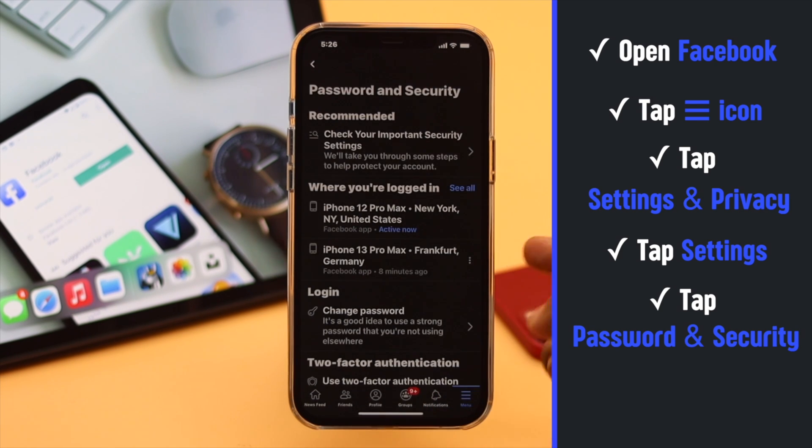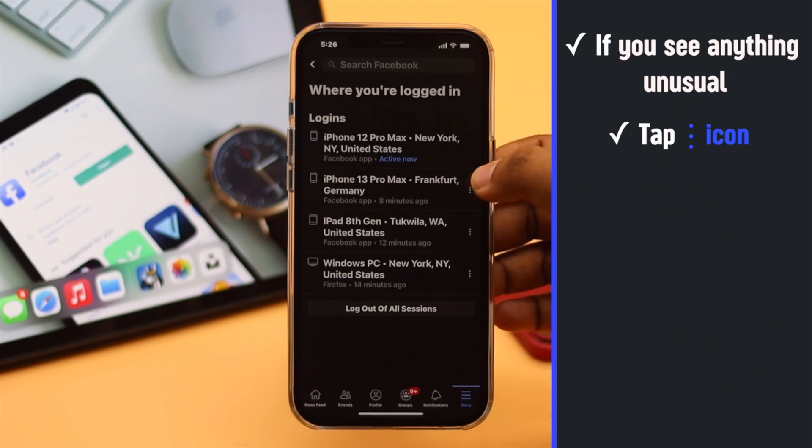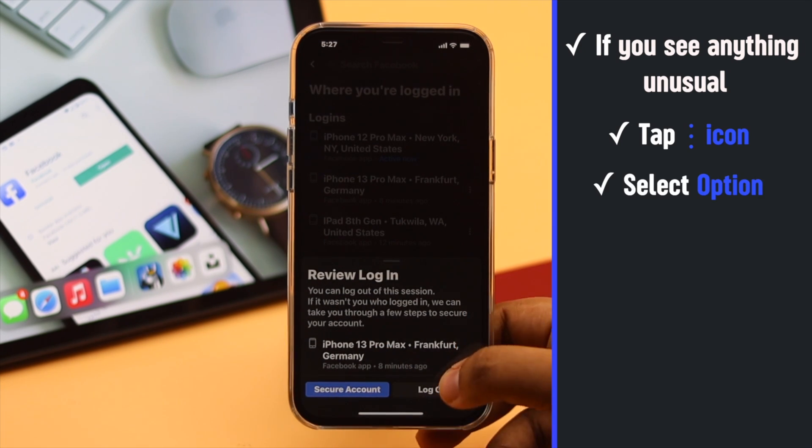You will see your login activity. Tap 'See All' and you will see the places you are logged in right now. If something doesn't add up, tap on the three-dot icon beside it. You can select to secure your account or simply log out.